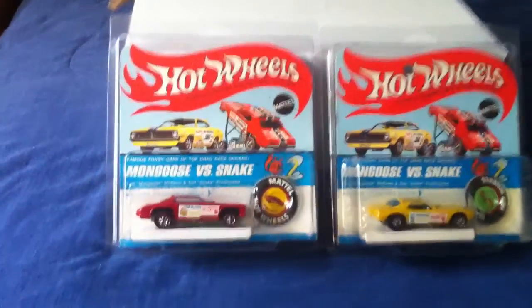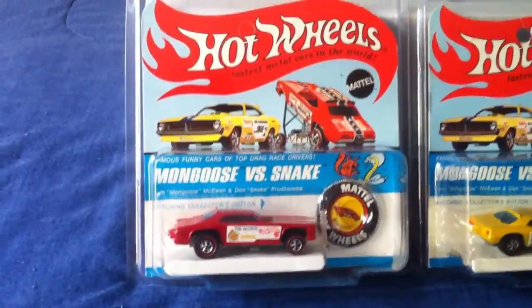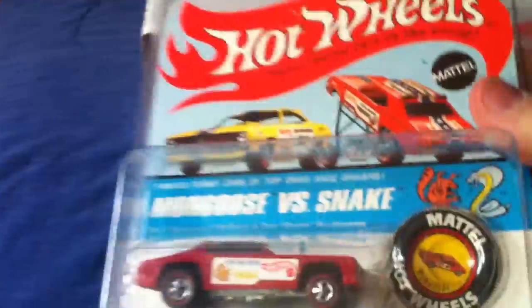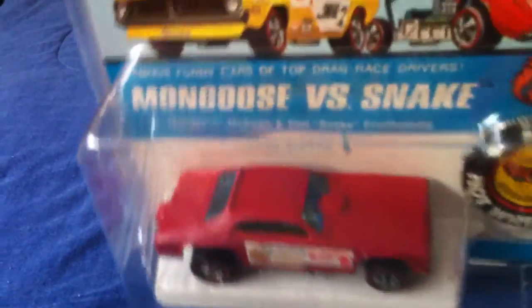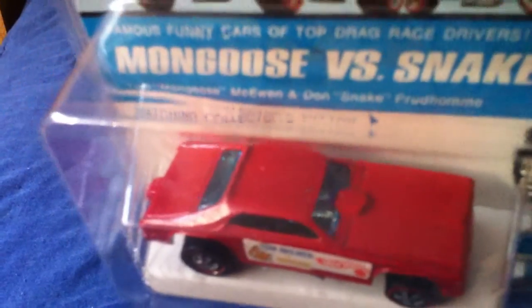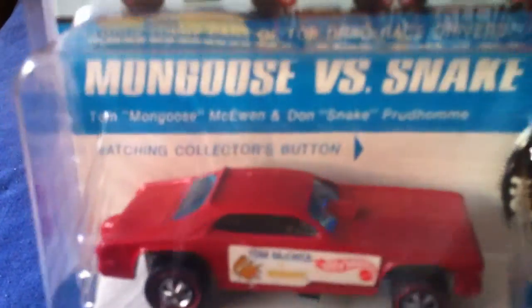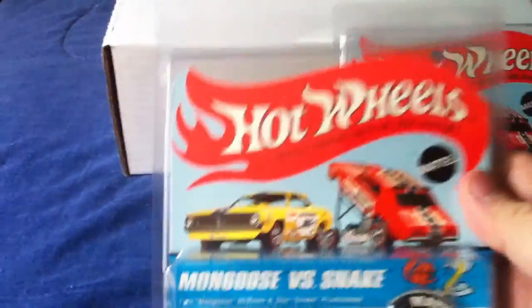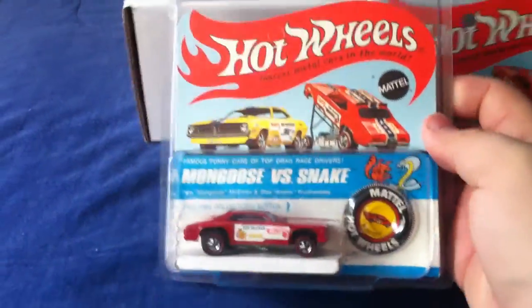Overall really nice condition. Take a look at the Mongoose there — really good shape. It's got a tiny little nick on the roof, I don't know if you can see that. Other than that it's pretty much mint. Really nice piece.